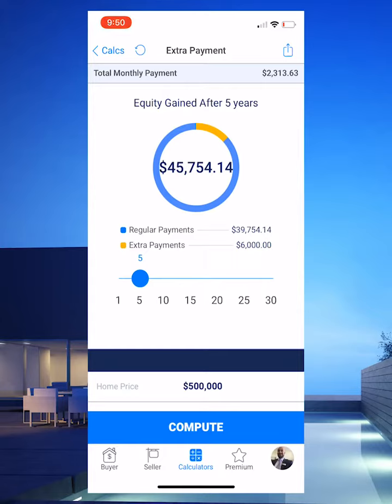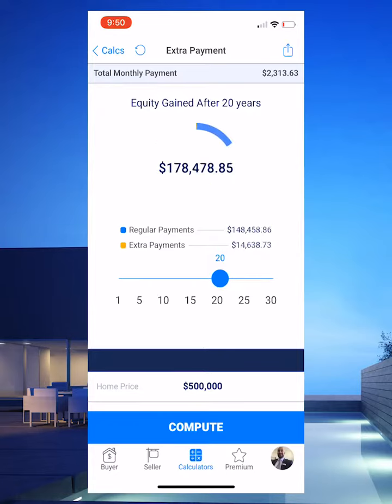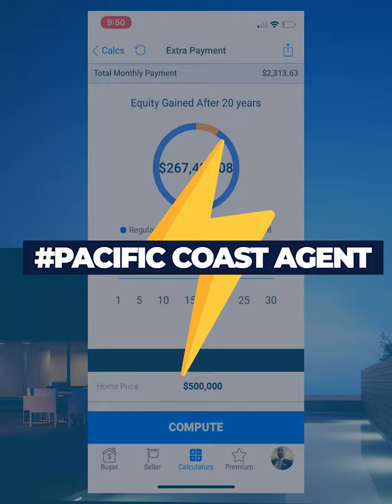Just by sending that extra $100 a month towards their principal — it equates to $6,000 in extra payments. And with this little slider, over 20 years, just an extra $100 will equate to $267,000 in equity gain just by making that small little contribution.